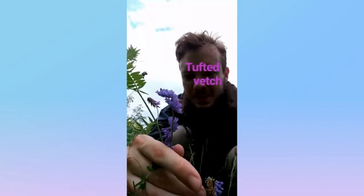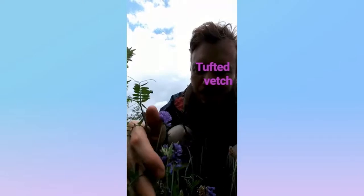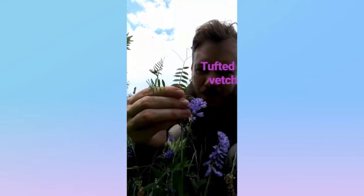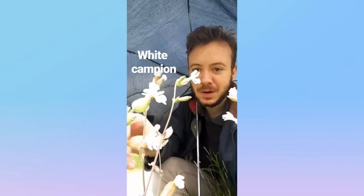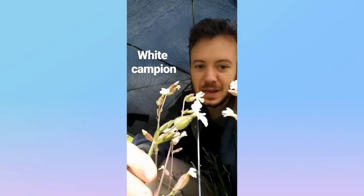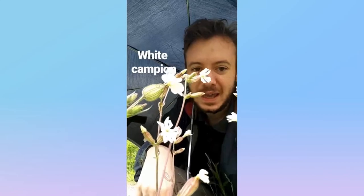And look, here we have the tufted vetch, also from the legume family. Looks also similar, but it's got these longer, deeply purple flowers, and its leaves are a little bit more slender. Tufted vetch. And this flower is the white campion from the carnation family, native to the Old World. It's got this kind of slotted white-petaled flower with this bulbous little holder. It's a white campion.